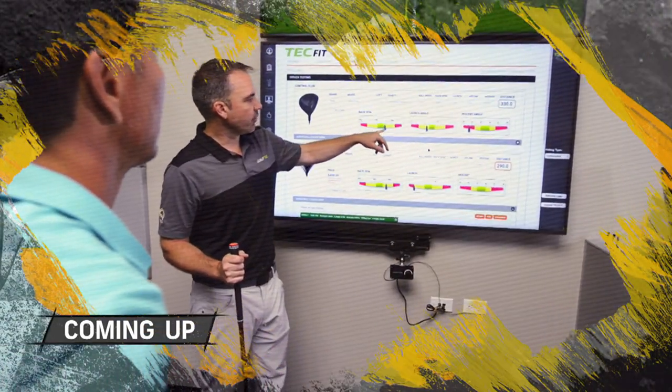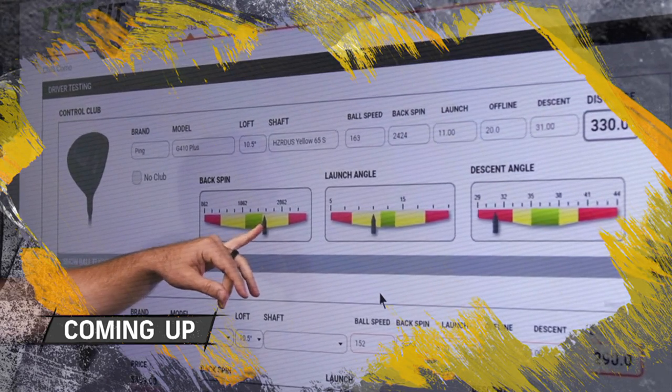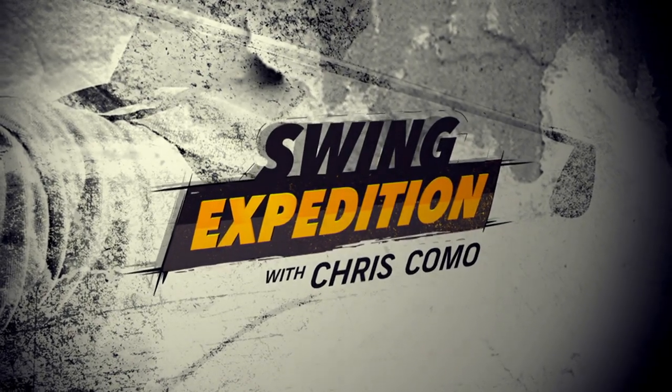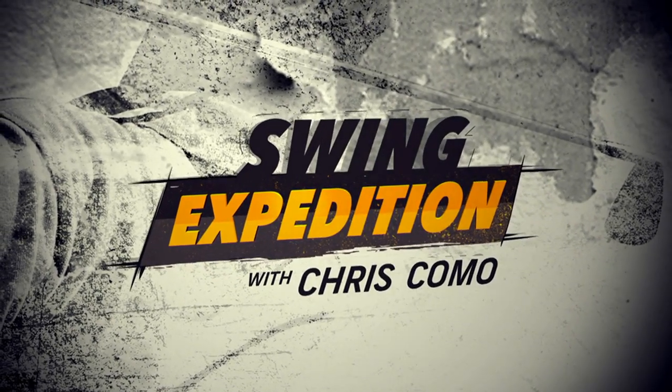Coming up — 2,000 to 2,500 would be a good range for you. You're barely on the high side of that. That's a really well-fit driver for you. You're welcome.